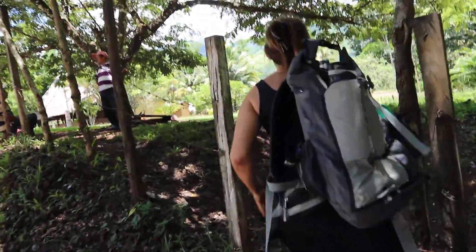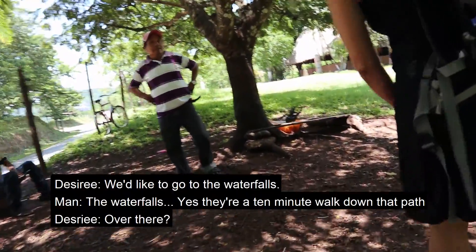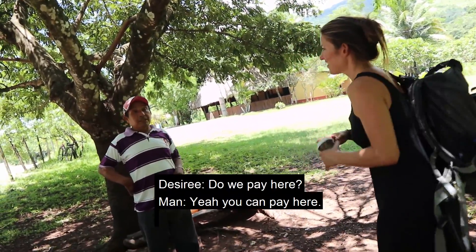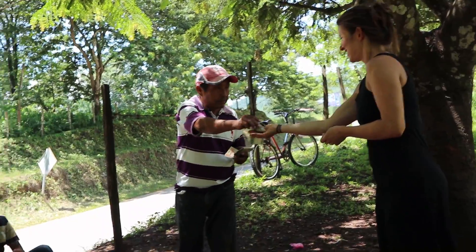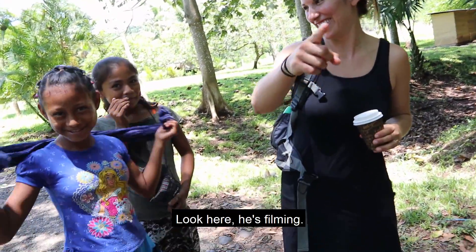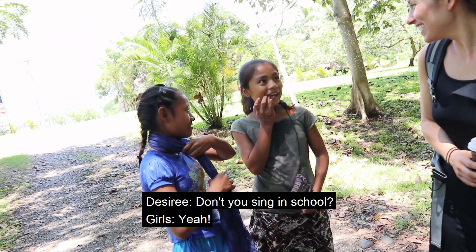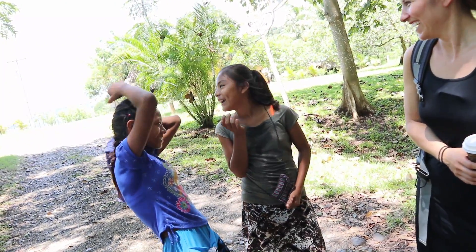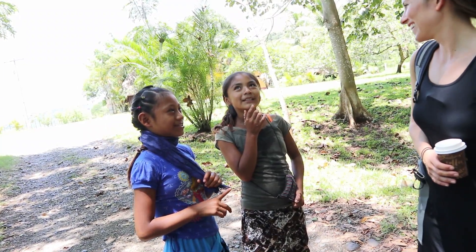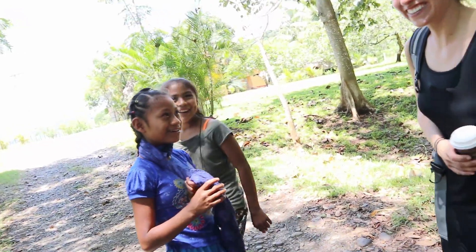The entrance is 15 quetzales per person, walking 10 minutes to get there. The kids at the entrance asked us to sing a song for a quetzal. We can't sing! They challenged us — do you not sing in school? And they sang us a song: 'Mariposita is in the kitchen, making chocolate for the marina.' That's worth it!